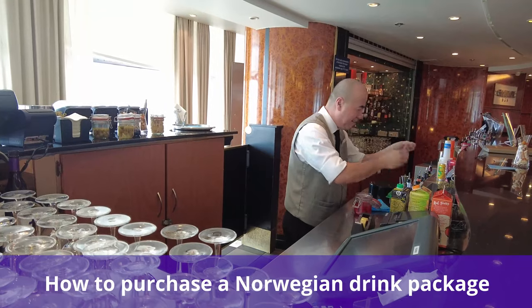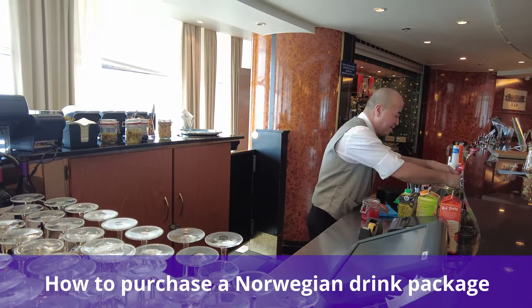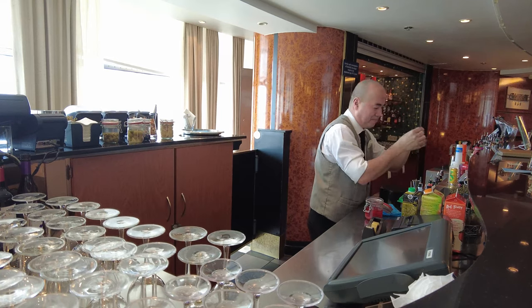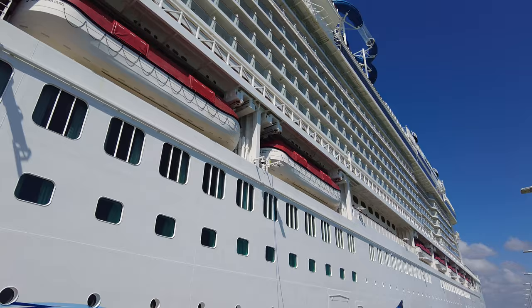So how do you purchase a Norwegian drink package? If you don't book a package through Free at Sea, you're able to buy any beverage plan online through Norwegian's website. Once on board, guests can only buy drink packages on the first day of embarkation.